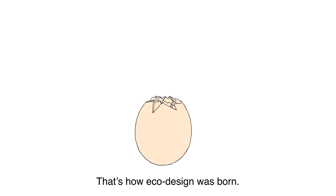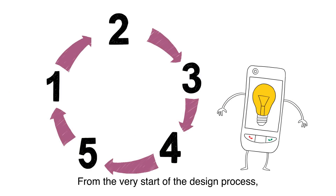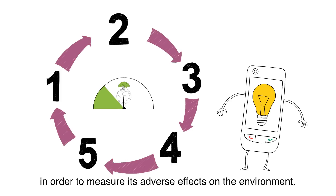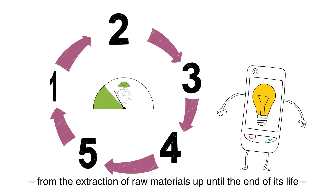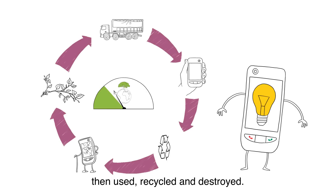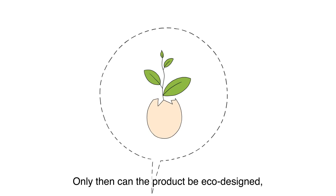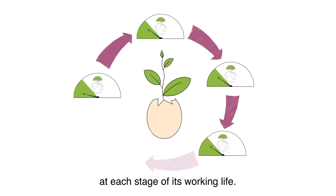Not very effective, was it? That's how eco-design was born. From the very start of the design process, engineers analyze the product life cycle in order to measure its adverse effects on the environment. Every aspect of the product is measured from cradle to grave — from the extraction of raw materials up until the end of its life, including the way it is built and transported, then used, recycled and destroyed. Only then can the product be eco-designed, limiting its future environmental impact at each stage of its working life.